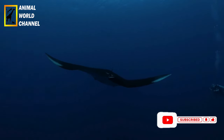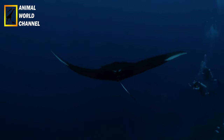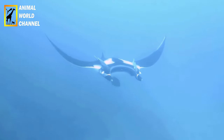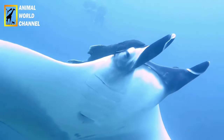La Raimanta Océanique se distingue par ses deux grandes nageoires céphaliques en forme d'ailes qui s'étendent de part et d'autre de sa bouche. Ces nageoires ressemblent à des cornes et sont utilisées pour diriger l'eau vers la bouche de la raie lorsqu'elle se nourrit de plancton. Contrairement aux raies venimeuses, les Raimanta Océaniques ne possèdent pas de dard venimeux.